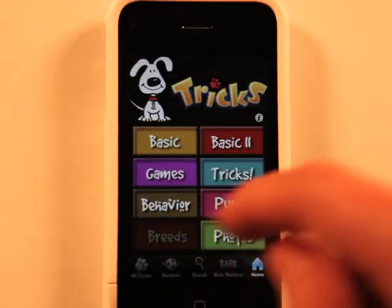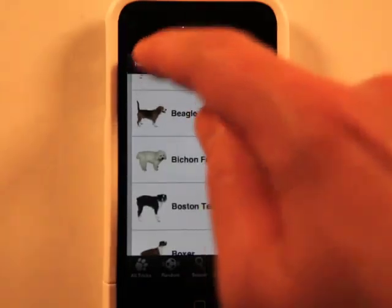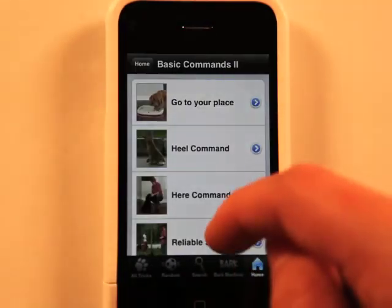Let's go back home. Breeds — information about the different dogs. Some more basic tricks.